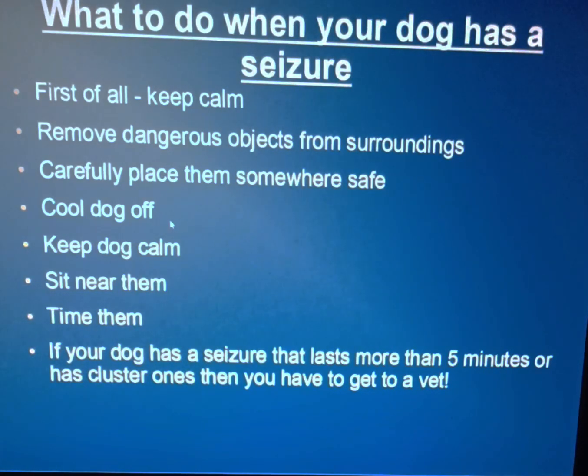Cool the dog off — this is so important. This is how Pinky comes out of them fairly quickly. We get towels, wet them with cold water, and gently place them on her feet. That really helps keep the dog calm. Sit near them, time the seizure — I know it's hard the first time, but you've got to get used to it because it's important. If your dog has a seizure that lasts more than five minutes or has cluster seizures, you have to get to a vet right away. We always run to the vet in that case.